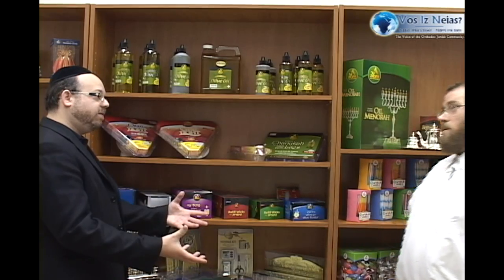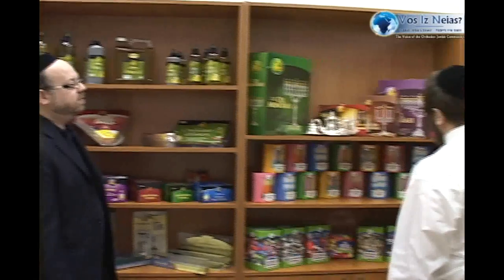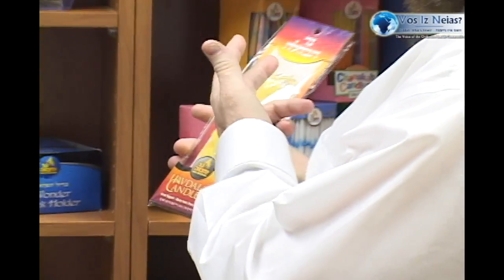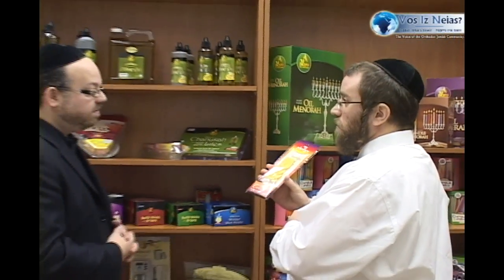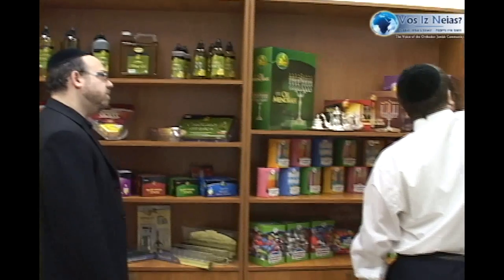Ner Mitzvah's very first product, going back to when it was founded, was Havdalah candles — this kind of braided Havdalah candle. Of course, back then it wouldn't have looked like this; the beeswax color, the wick, the packaging, and the marketing were all very different. We saw this process at the factory and at the kosher festival — it was made by hand then, with a small tank, and is actually still made by hand in the same basic concept, just on a much larger scale. This is definitely the first product, and we still make all our beeswax candles in our factory in New Square.